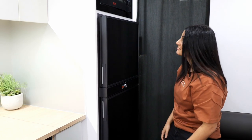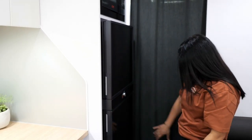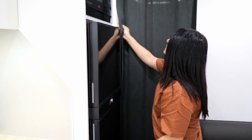Behind this curtain we've got the kids' zone. It's great because you can have privacy between your living area and the bunks, and when the kids want to go to sleep at night you can still have fun by the fire. Let's take a look in the bunk zone.